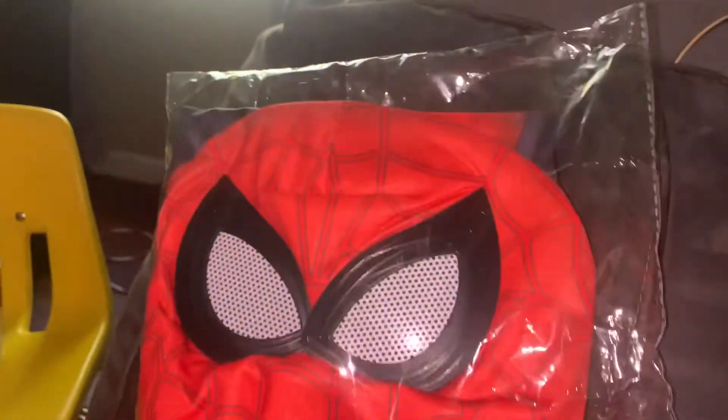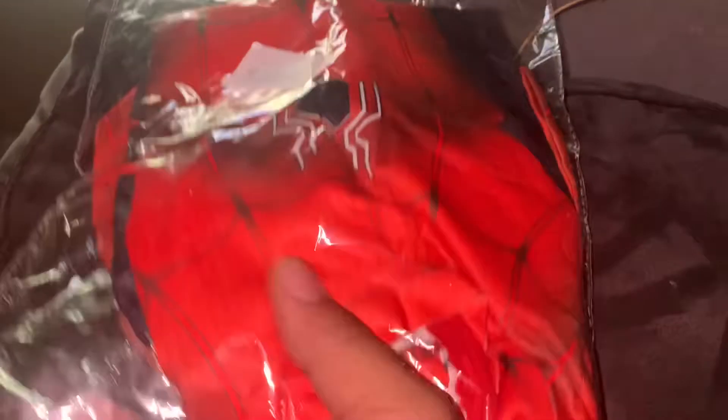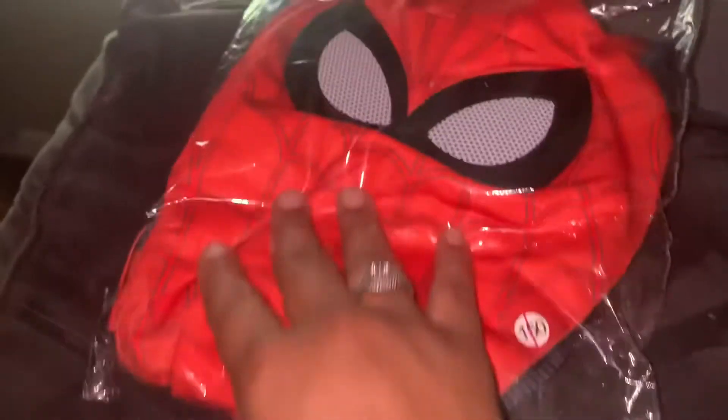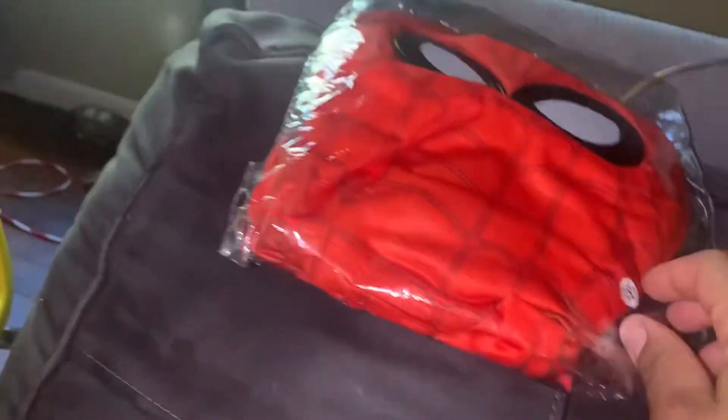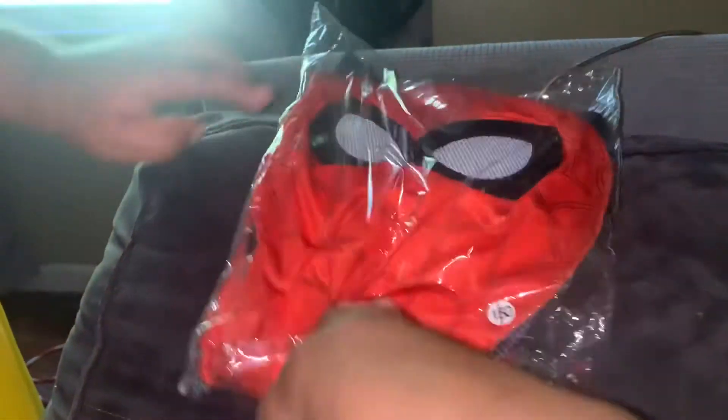I'm also doing a review on the Spider-Man costume for Halloween. So he got an extra large. Large of course! Extra large. So we're going to open it up and see. Is it good quality? Let's see.